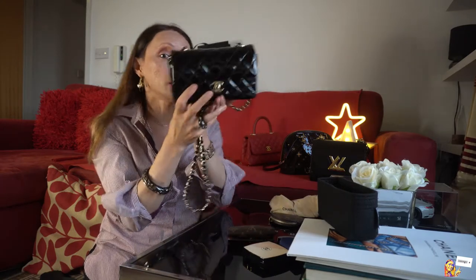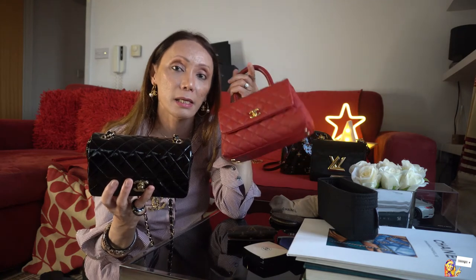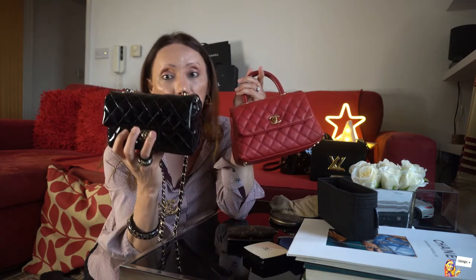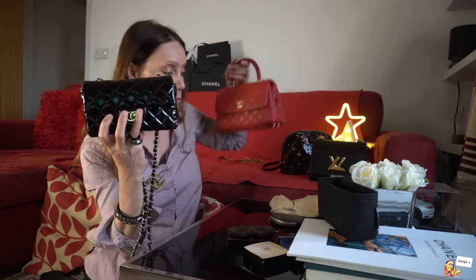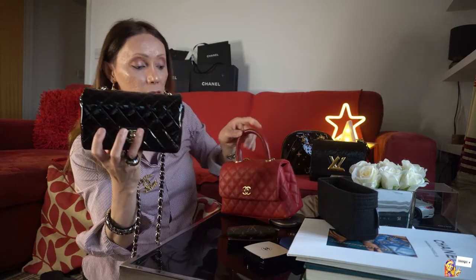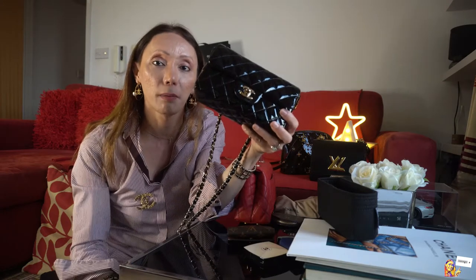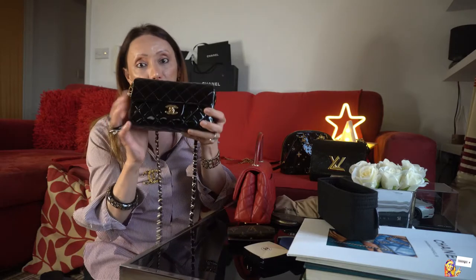Comparing this Mini Rectangular bag to the Coco Handle, the Coco Handle fits a lot more. This one is more expensive — 2,920 pounds versus 2,330 pounds — yet carries less. But the Chanel Mini Flap is also an iconic design from Chanel. That's my review of the Mini Rectangular bag.